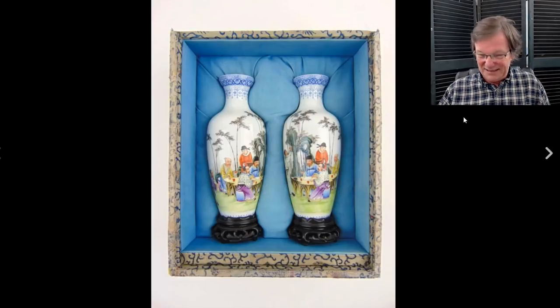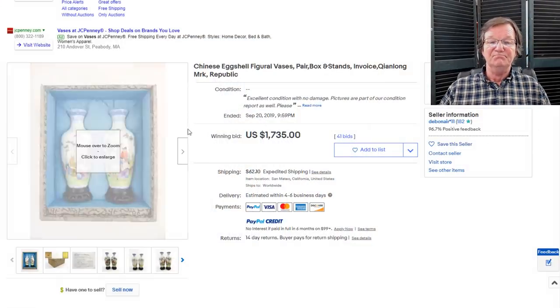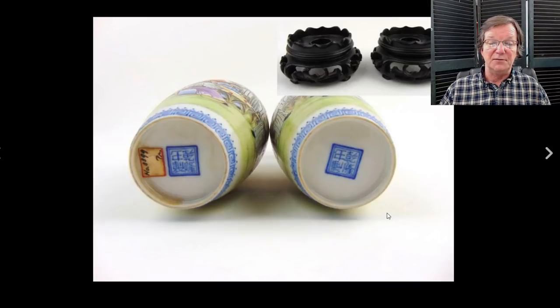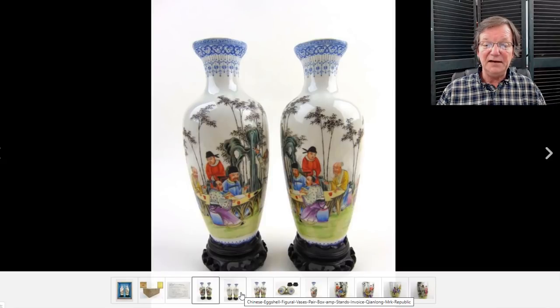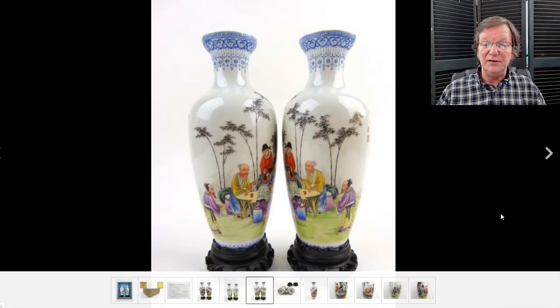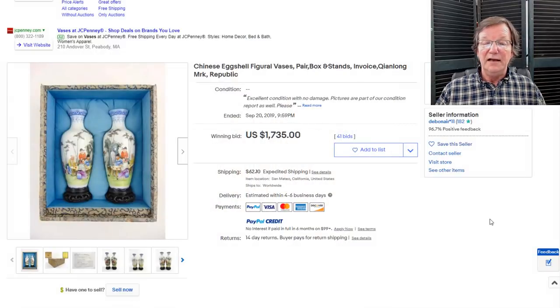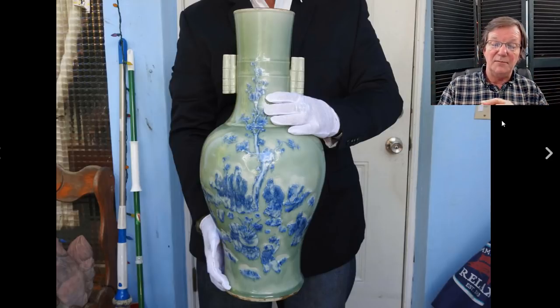Then there was this pair of Republic vases. The seller had these up as Republic, but I think they were from the 1950s — here's a picture of the bottom with the Qianlong mark on it, in presentation boxes and eggshell porcelain. My gut says 1950s, and I think everybody knew that. But beautiful quality — really beautiful quality — and they ended up selling for $1,735, which is perfectly fine.